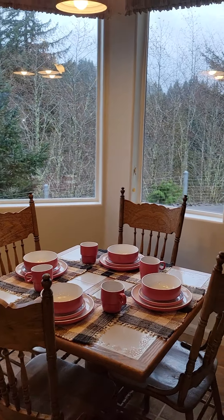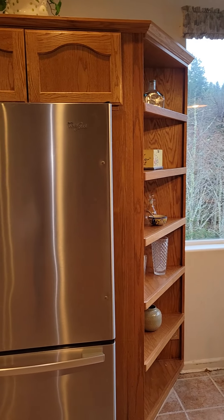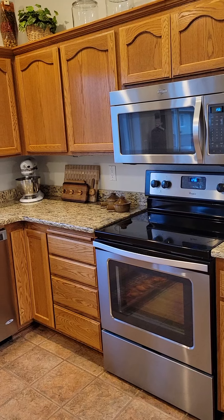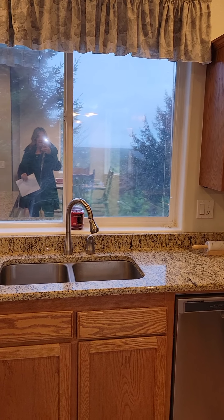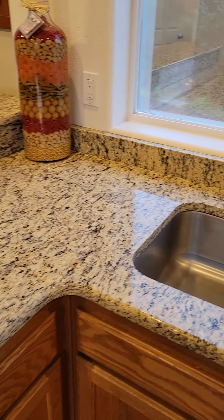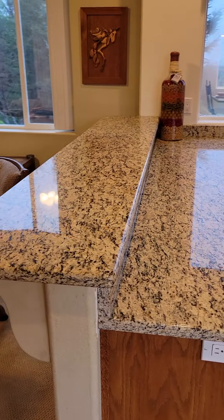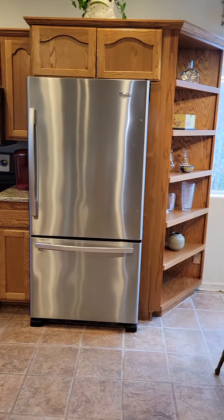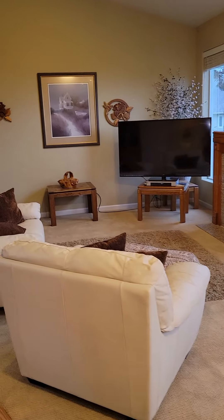There is a breakfast nook here, oak cabinetry, granite countertops, stainless steel matching Whirlpool appliances, and a really beautiful big window overlooking the ocean views. Dual stainless steel undermount sink, and the granite countertop wraps all the way around. Let me step back to give you a good overview of the entire kitchen area.